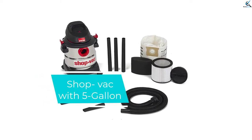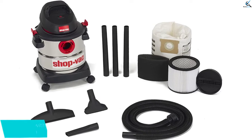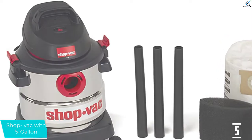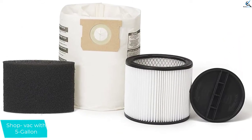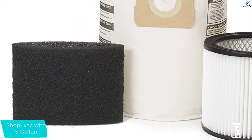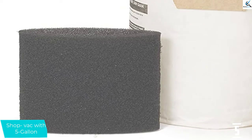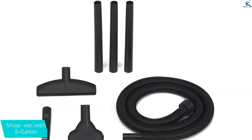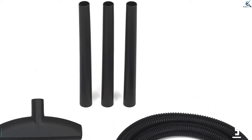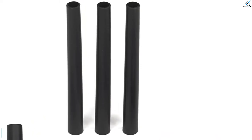Starting at number 5, we have the Shop Vac with 5 Gallon. This is a medium-sized vacuum with an HP01-45 and a 5-gallon tank. It handles wet and dry messes and can clean even the hardest parts of the floor. It is durable thanks to its stainless steel material. Shop Vac also has swivel wheels and a top handle for easy transport. The airflow of 175 CFM allows for effective drying.